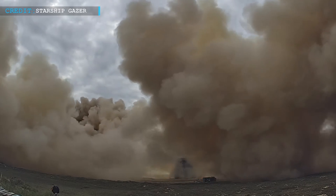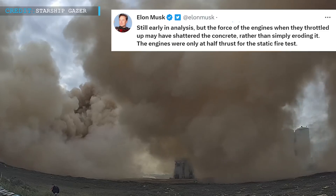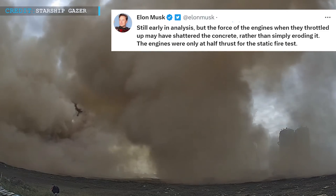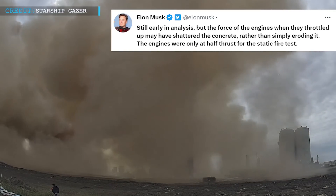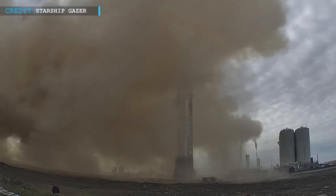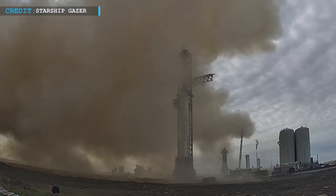On Saturday, April 22, Musk tweeted again saying, 'Still early in analysis, but the force of the engines when they throttled up may have shattered the concrete rather than simply eroding it. The engines were only at half-thrust for the static fire test.' The new steel plate's ability to safeguard the orbital launch platform in the future should be known in due time.